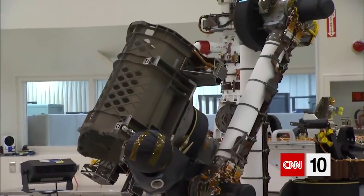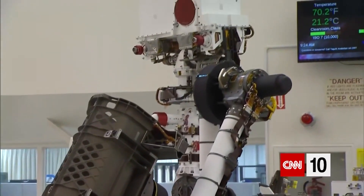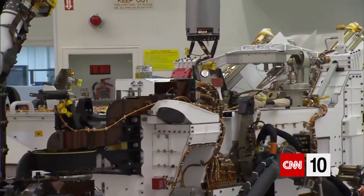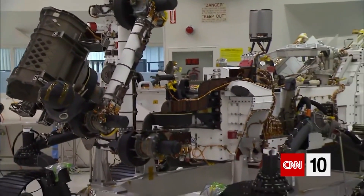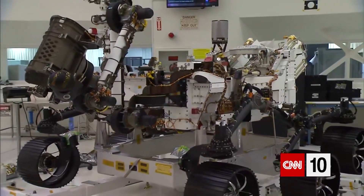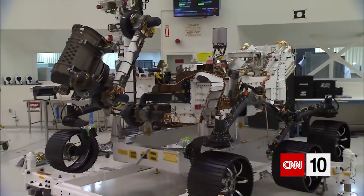Also, as we look at this vehicle, it'll take some 300 scientists to operate it. You can't see this well, but back down there in the body is MOXIE. MOXIE will try to convert the Martian atmosphere into oxygen.